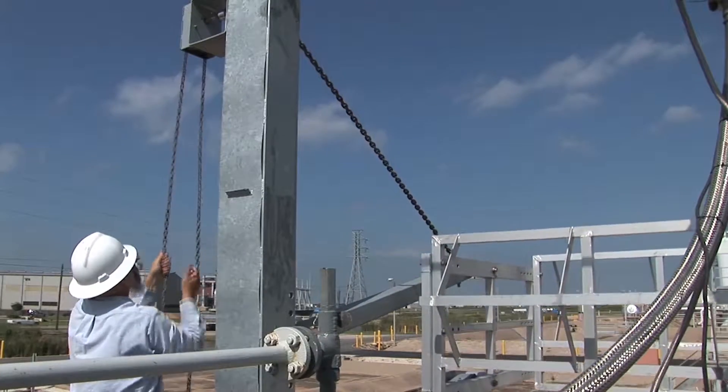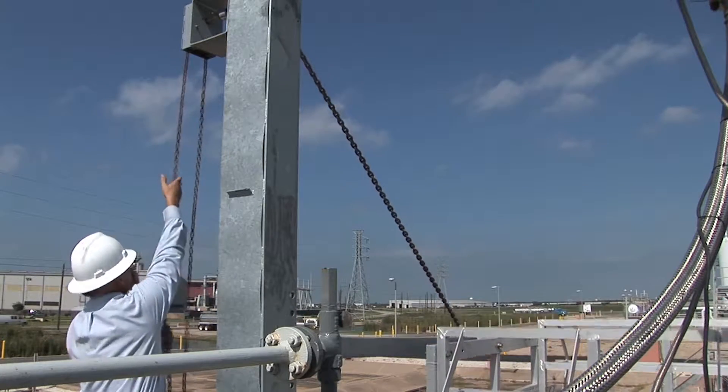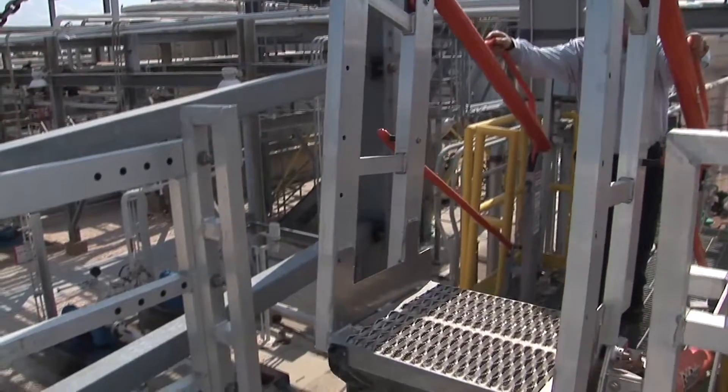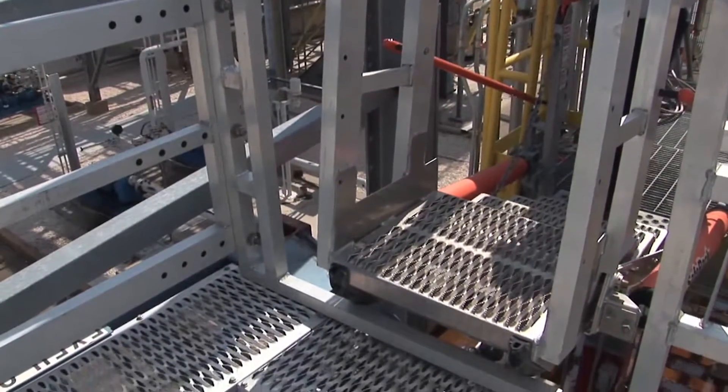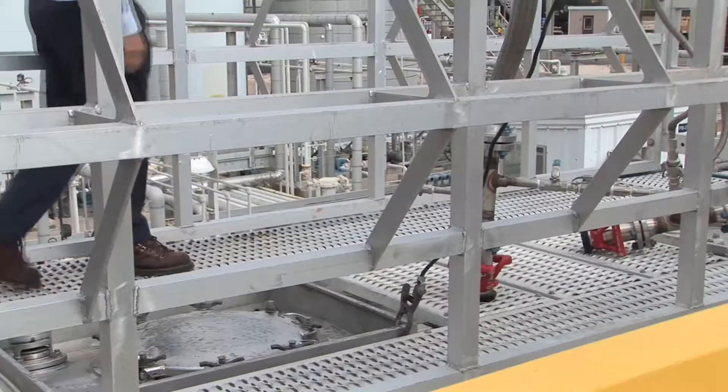We came up with the safe closure, which is a manual operation and it's very simple to use. It gives them complete coverage over the OSHA requirements at 42 inch height. You lower it down into position, the gangway lowers down onto the safe closure, and then the operator is able to walk out onto the isotainer.